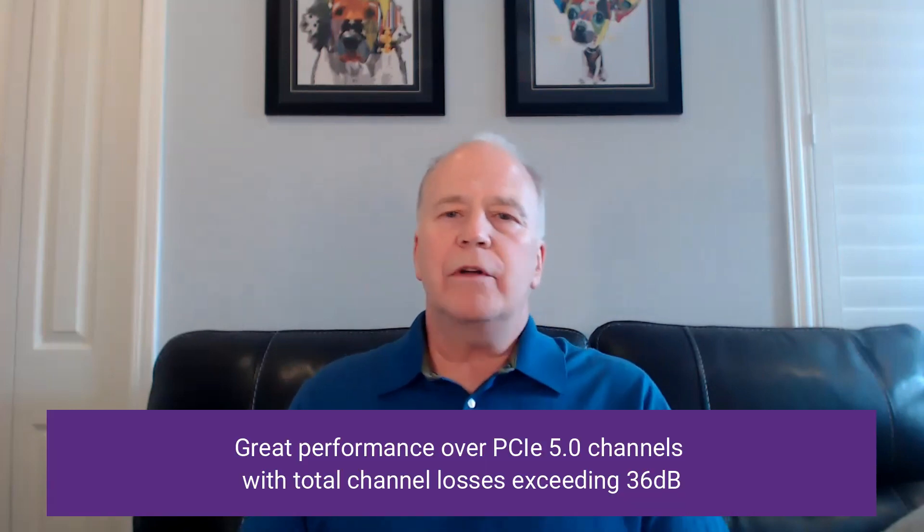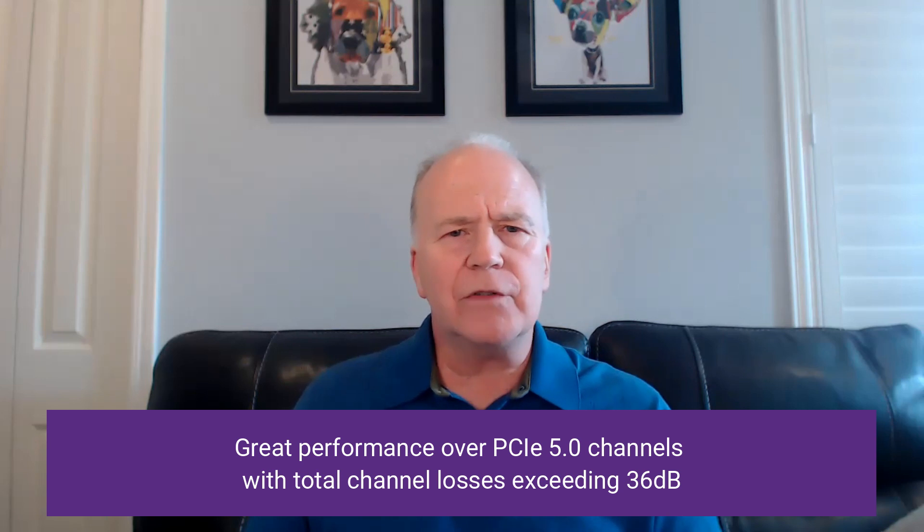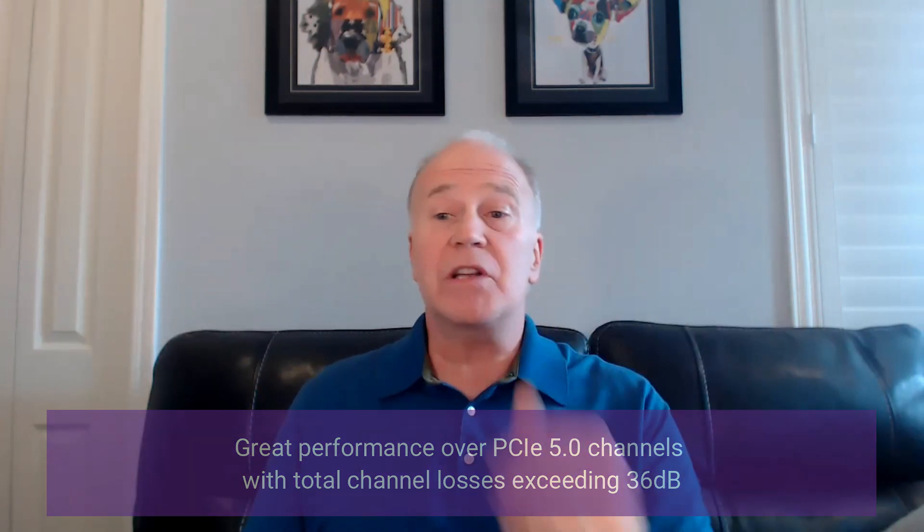And in case you've missed it, we've showcased our PCI Express 5.0 performance with new testers from Anritsu, Keysight, Teledyne LeCroy, and Tektronix. And we've demonstrated great performance over real-world PCIe 5 channels and hardware, including new PCIe 5 connectors from Amphenol and Xamtech with total channel losses sometimes in excess of 36 dB.